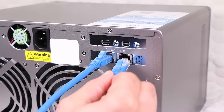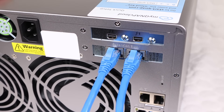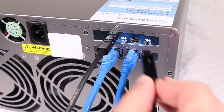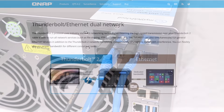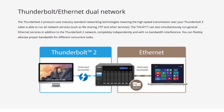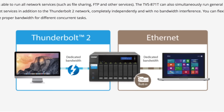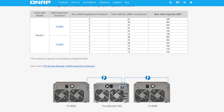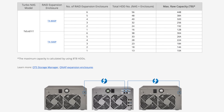This provides the ability to simultaneously and independently run general ethernet services in addition to the Thunderbolt 2 network, with zero bandwidth interference. So it could, for example, connect up to two Mac workstations, enabling real-time video editing while the unit still serves other clients across the network, all at the same time. That's seriously impressive. Alternatively, the Thunderbolt ports allow daisy chaining of additional expansion units for even more storage.